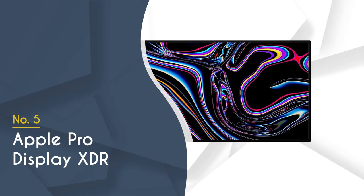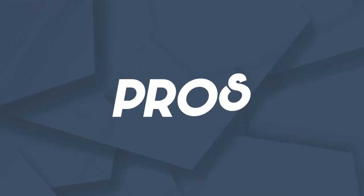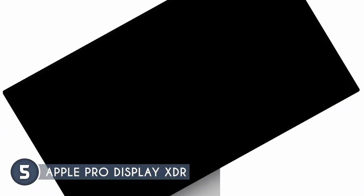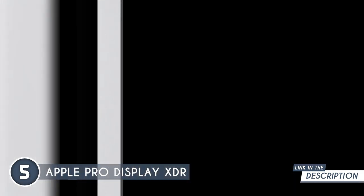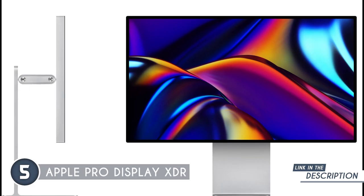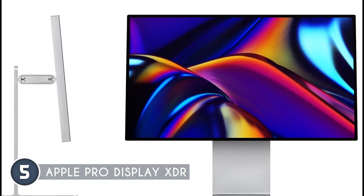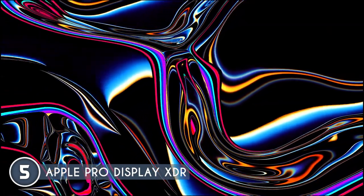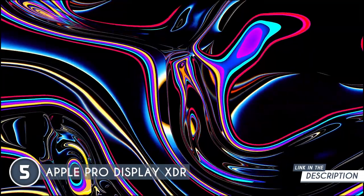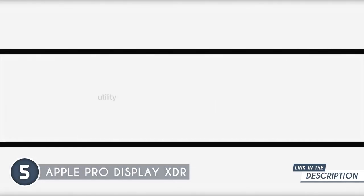The fifth content creator monitor in our list is the Apple Pro Display XDR, which trustedshoppingguy.com has awarded a four badge rating. This 32-inch monitor features an LCD display with Retina 6K resolution and a brightness of 1000 nits sustained, at 1600 nits peak. It also features a P3 wide color gamut and 10-bit color depth. Its Pro Display XDR technology reduces blooming by utilizing advanced LED technology, light shaping and intelligent image processing.